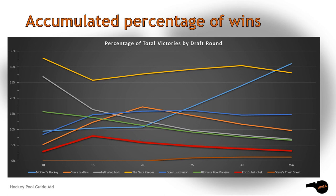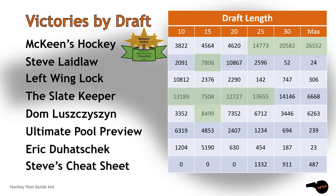This graph clearly demonstrates how McKean's was able to come back and take the title away from the Slate Keeper. McKean's wrestled second place away from Dom L and Steve Laidlaw by the 25-round drafts, then stepped it up to take the lead at the very end. Left Wing Lock had the second best start but couldn't do much after the 15-round drafts. The split between Steve Laidlaw, the Slate Keeper, and Dom L in the 15-round drafts was enough for McKean's to exploit.